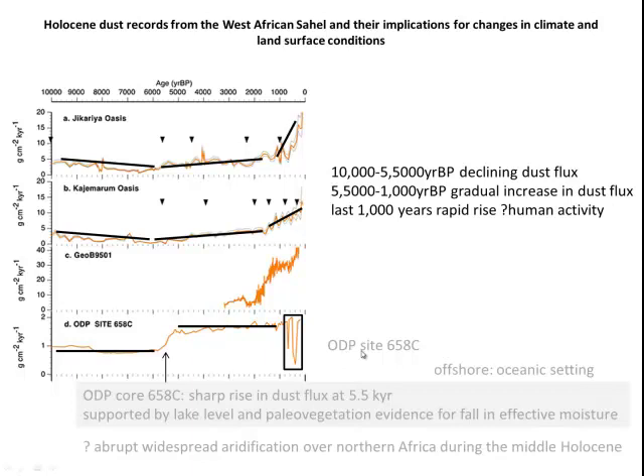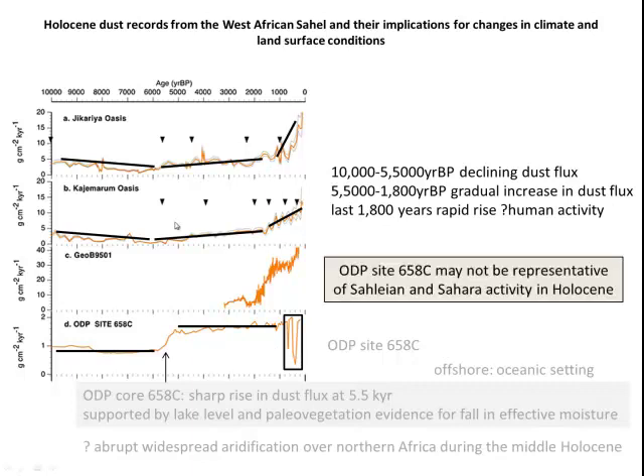Compared to ODP site 658C, there's a very different signal from each of these oases. From about 10,000 to 5,000 years BP, they actually show a declining dust flux. At the inflection point around 5,500 years there's a switch, but after that it's a very gentle, gradual rise in dust flux until about 1,000 to 1,800 years ago, at which time there's a relatively rapid rise due to human activity. The key conclusion is that ODP site 658C, widely touted as indicating abrupt widespread aridification over North Africa, may not actually be representative of all the activity happening in the Sahara and the Sahel during the Holocene.